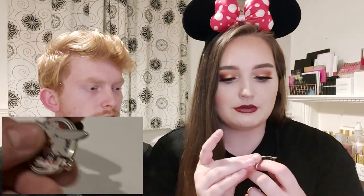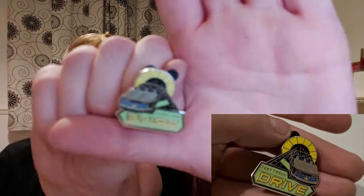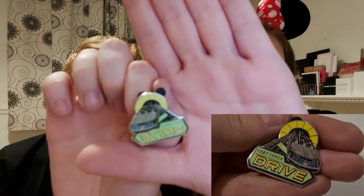This is a Dumbo Flying Elephants pin — it's just got Dumbo on it, obviously flying. It's the Flying Dumbo elephant ride, a nice way to check off the attraction, and one of my favorite characters — two in one, bonus! And then we have a Test Track Drive pin, which is obviously Test Track in EPCOT. You've just got the car and it says 'Test Track Drive' at the bottom. He's never been on it because he's never been to Florida, but it's the best ride in EPCOT — if you know, you know.